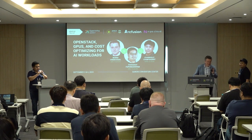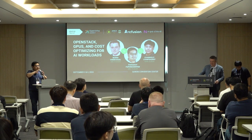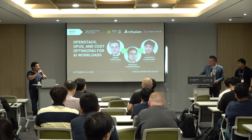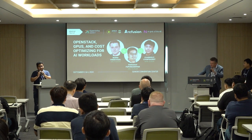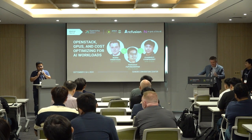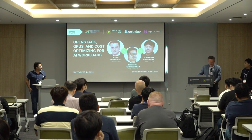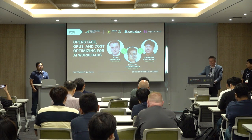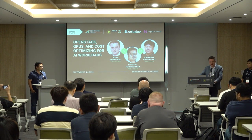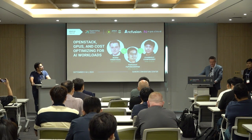Hello everybody, thanks for coming in for the last session. My name is Bert, I'm the CEO of Art Fusion. We are a Thailand-based AI and ML engineering company. We build solutions for enterprises, and today we're going to talk about workloads — not the kind of workloads of OpenAI, but workloads that were too big for the use case to work financially.